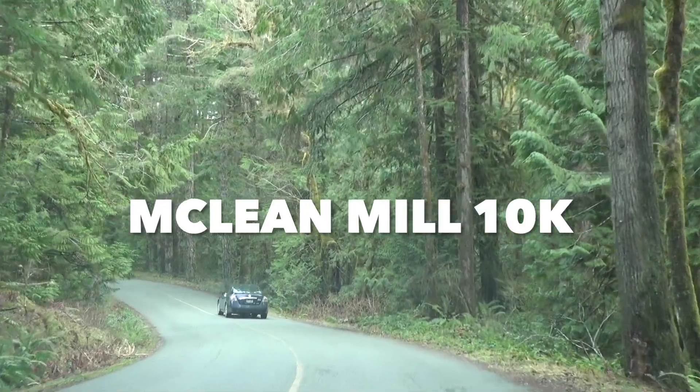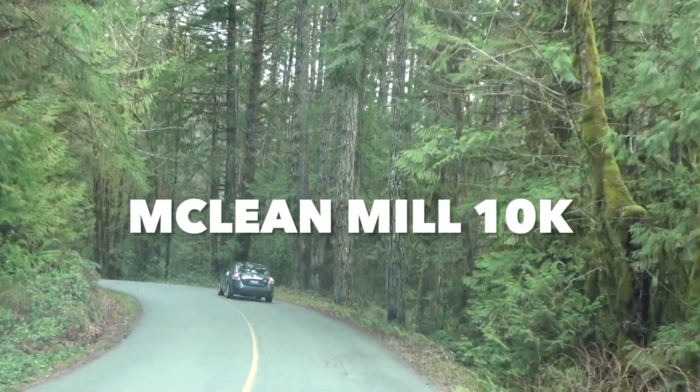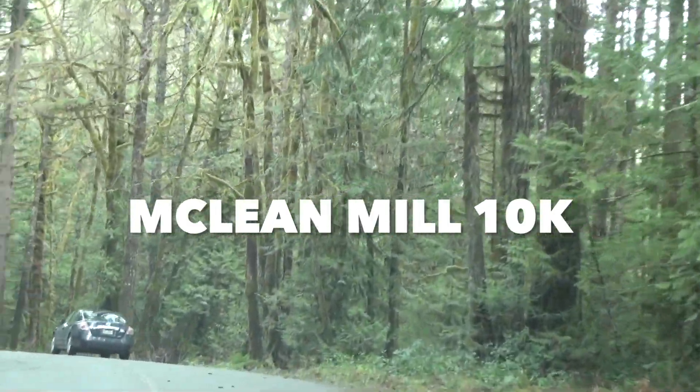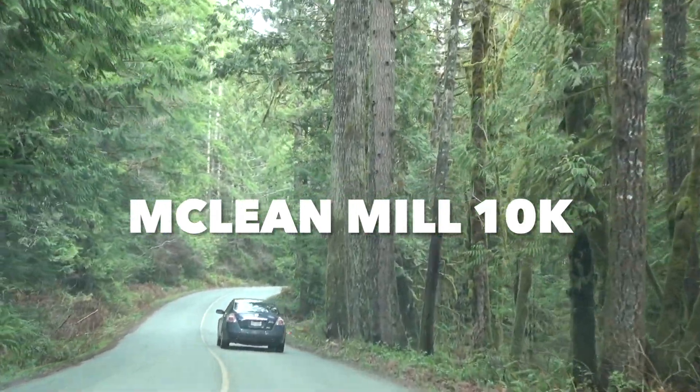Voila, we have a beautiful 10K course in Port Alberni called McLean Mill 10K. It'll be taking place Sunday, April 2nd. We'll see you there.